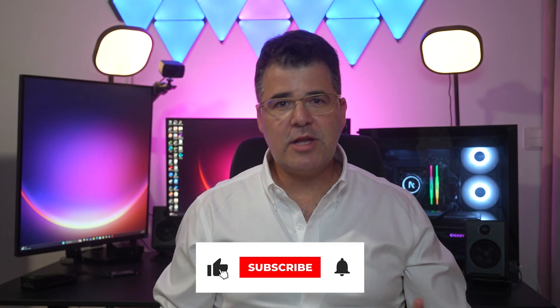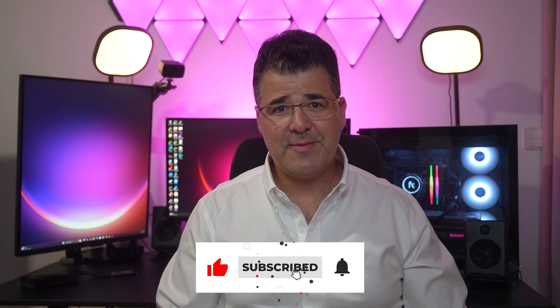If you found this video insightful, make sure to subscribe and stay updated. Let me know in the comments — what do you think about these revelations? Is your digital world truly secure? Thank you for watching and see you in the next video.